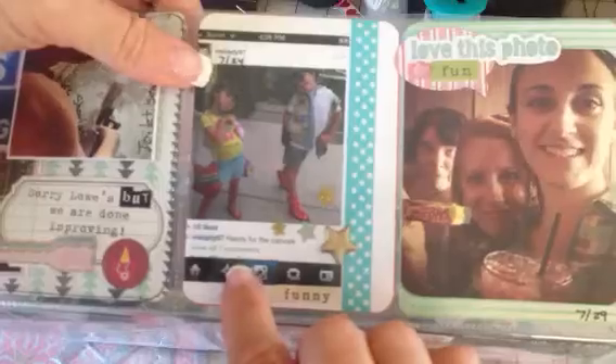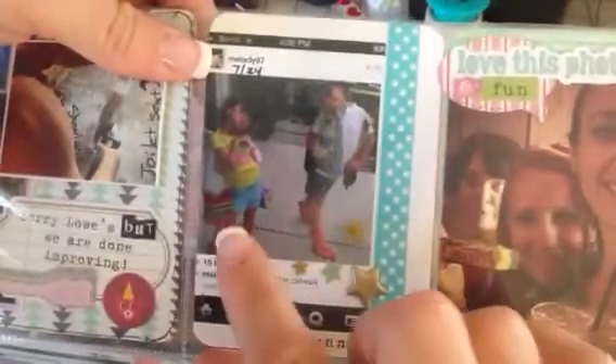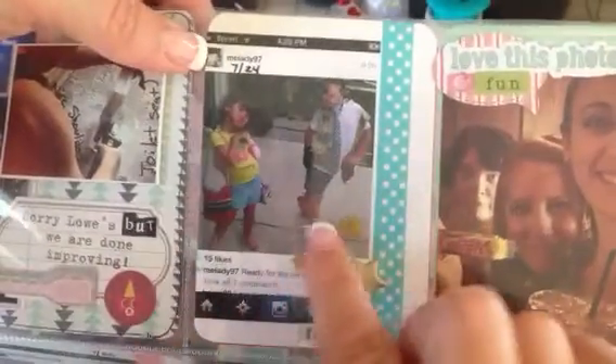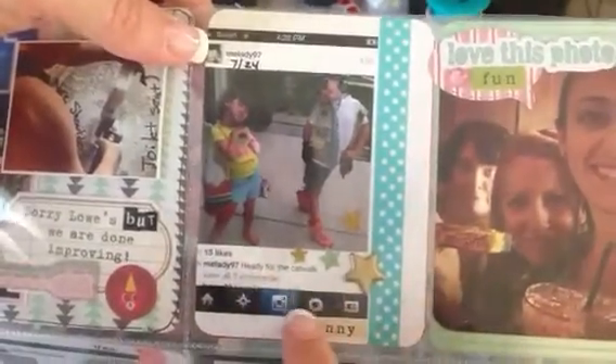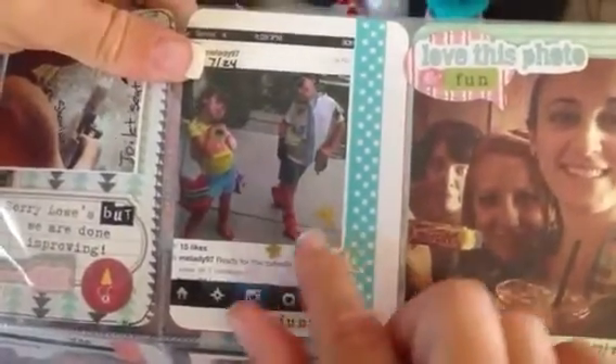This next pocket is of my friend's kids. She took this picture and put 'ready for the catwalk' because they just got dressed up in funky clothes and I think she even let them go out like that. So I put gold stars on there because they thought they were superstars that day.